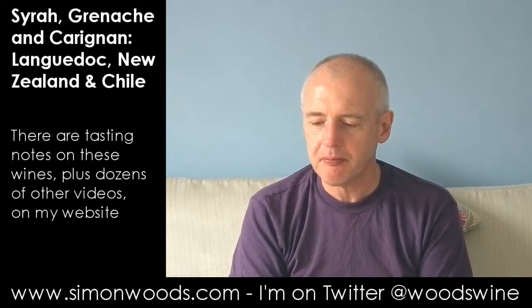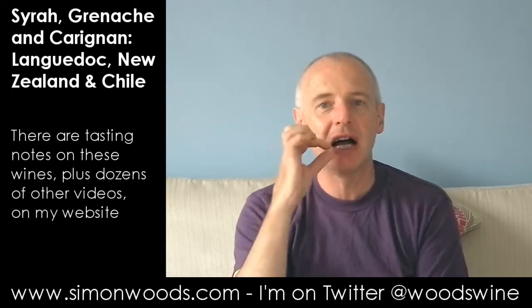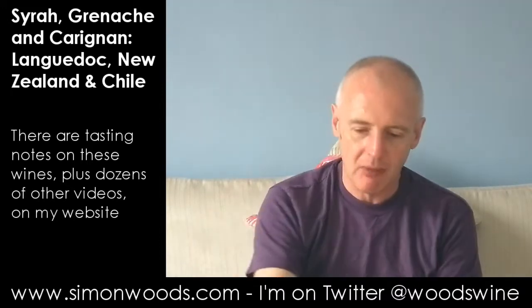I think of Carignan as sometimes having that dark fruit character — blackcurrants and blackberries — but here it's more red fruit: red cherries and raspberry. What it does have in terms of Southern French Carignan is that tannic bite — I didn't think it was going to have it, but I do get that. There's a chewiness and a herbiness as well, so it's authentically Southern French. I think I'd like to see a little more flesh on its bones, but it's a fair enough wine — juicy but chewy.